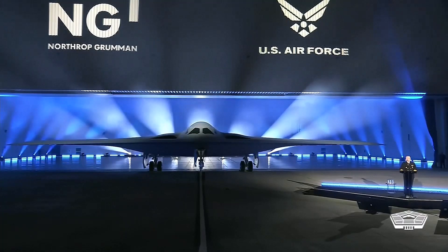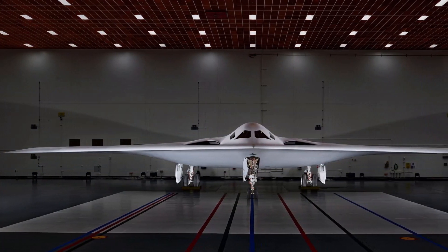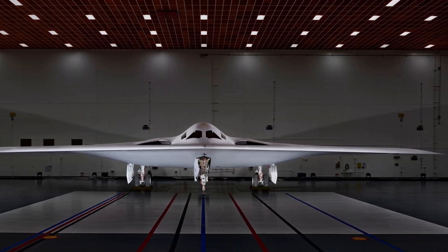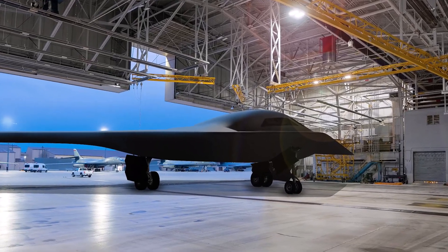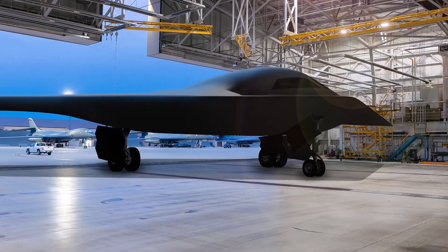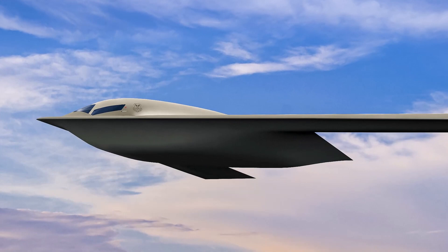The plan is for the first operational B-21s to enter service in the mid-2020s. The Raider will be a key component of America's nuclear deterrent triad for the foreseeable future. It will also be able to carry out conventional strikes and perform a host of other roles. The B-21 is also just one part of a larger and still highly classified long-range strike, LRS, family of systems.